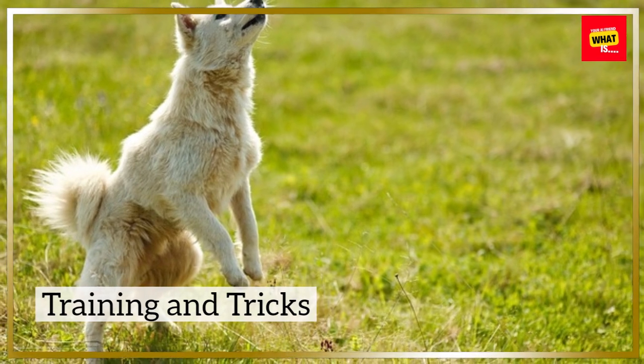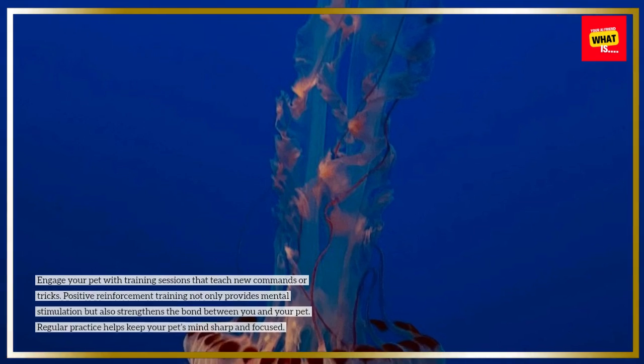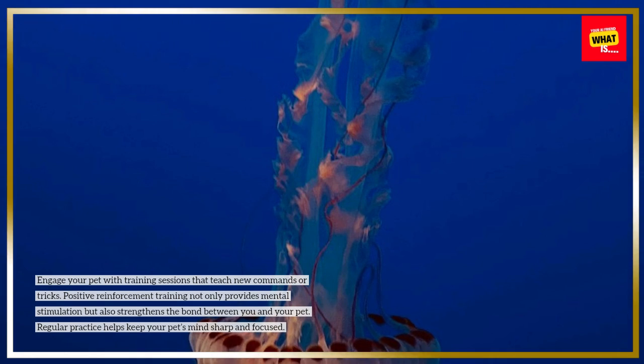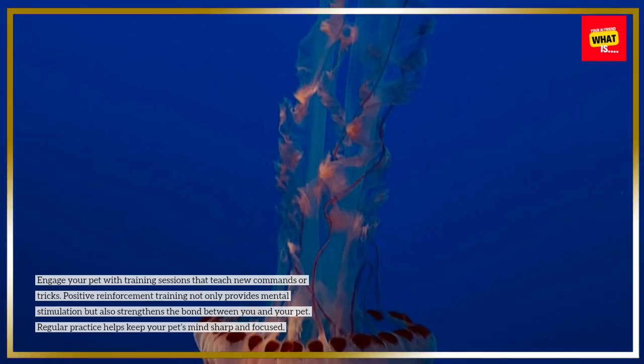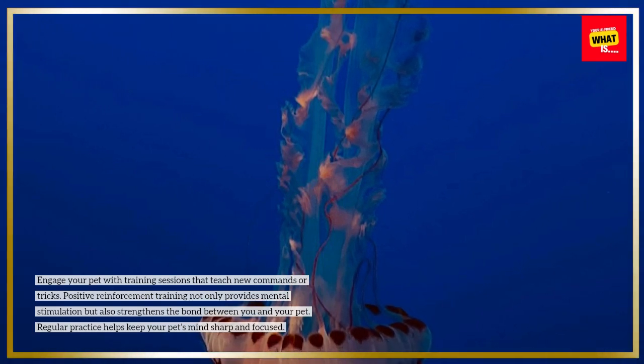Training and Tricks: Engage your pet with training sessions that teach new commands or tricks. Positive reinforcement training not only provides mental stimulation but also strengthens the bond between you and your pet. Regular practice helps keep your pet's mind sharp and focused.